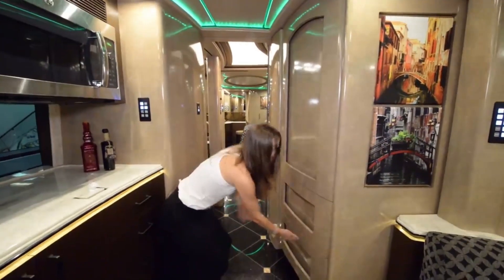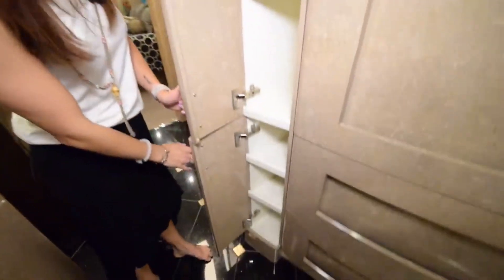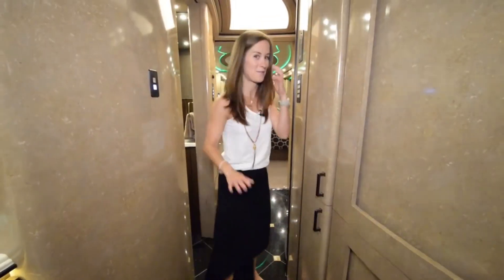These are your crisper drawers and this is the freezer. And over here I think this is what I would use for pantry foods.